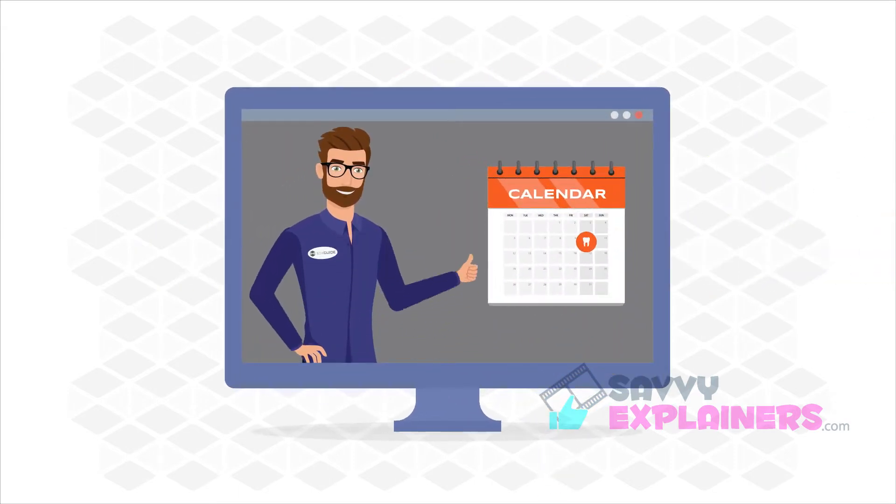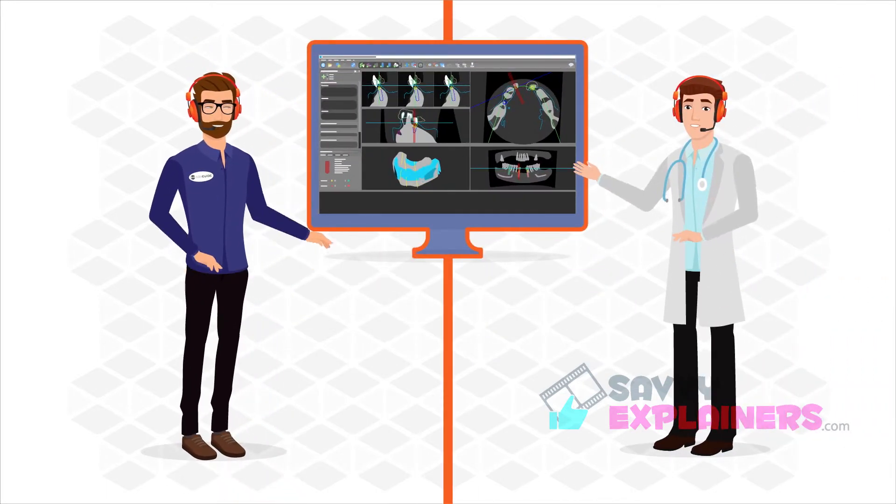The second step is to interactively plan your case online with one of our friendly experts.